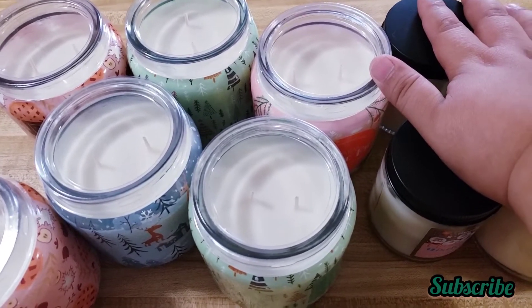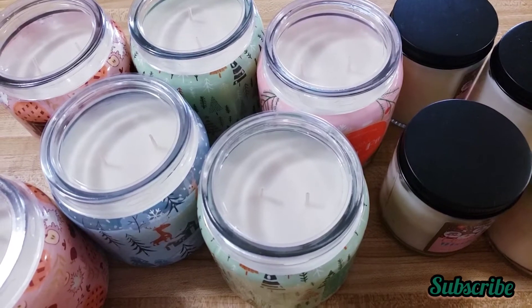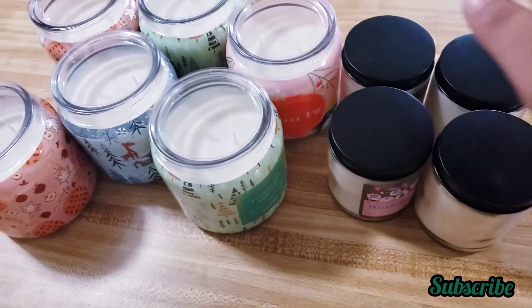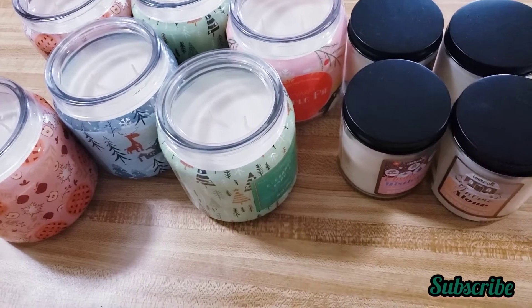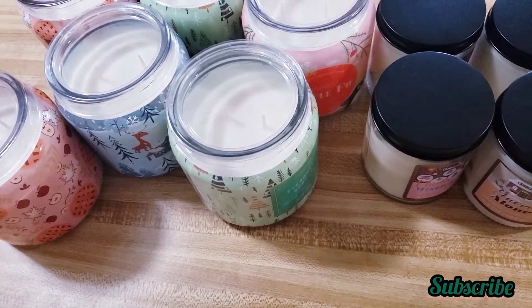If you all know, Walmart already had their Christmas clearance — I think there's nothing left in the store because everybody took everything. I want to show you what I found. These candles — I found them first when they were only 50% off, so I didn't have a huge discount.